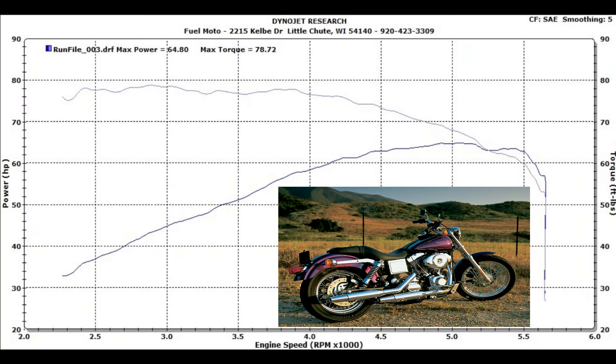First up today is the stock 96-inch motor. This is completely stock — stock exhaust, stock air cleaner. We're producing a max power of about 64.80 horsepower, and max torque comes in at about 78.72 — about what you would expect from a stock 96.